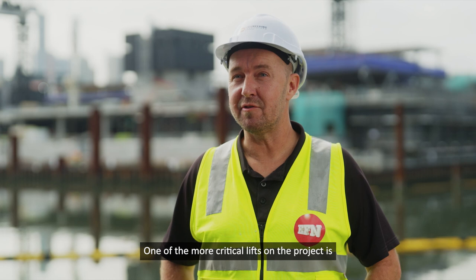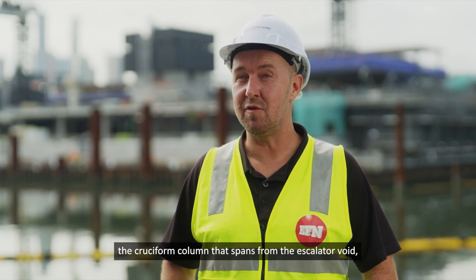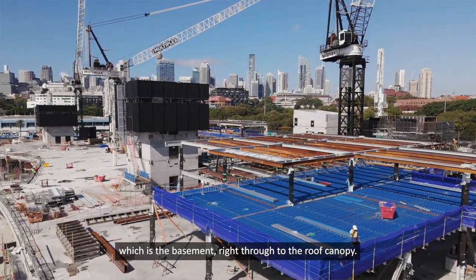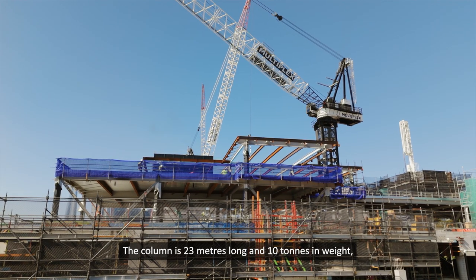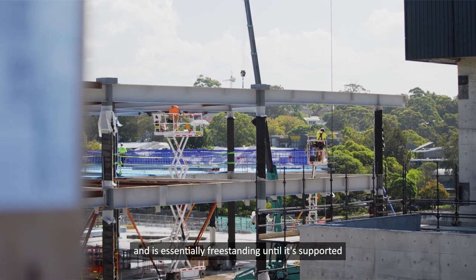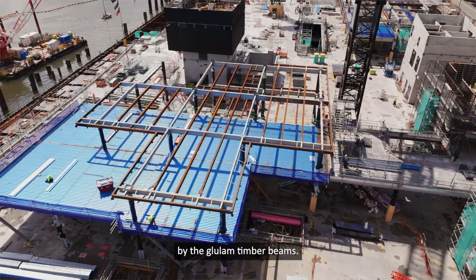One of the more critical lifts on the project is the cruciform column that spans from the escalator void, which is the basement, right through to the roof canopy. The column is 23 metres long and 10 tonnes in weight, and is essentially free standing until it's supported by the glue lam timber beams.